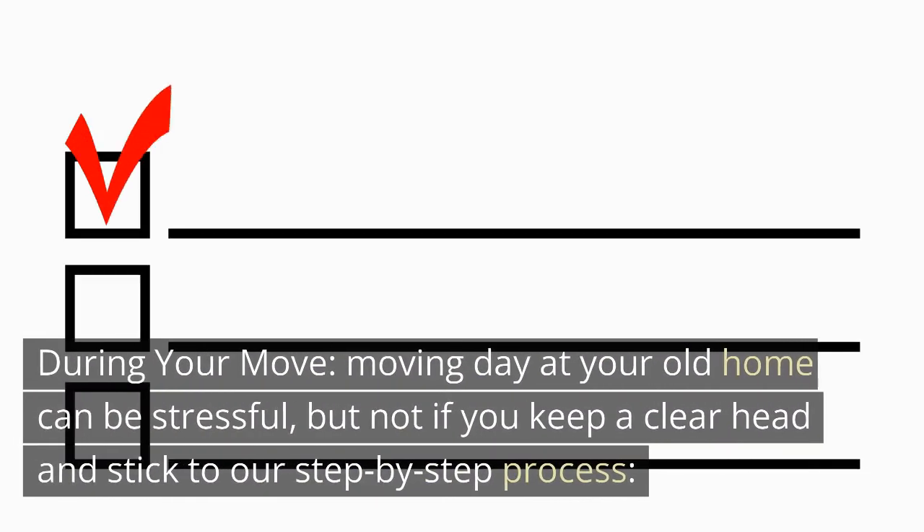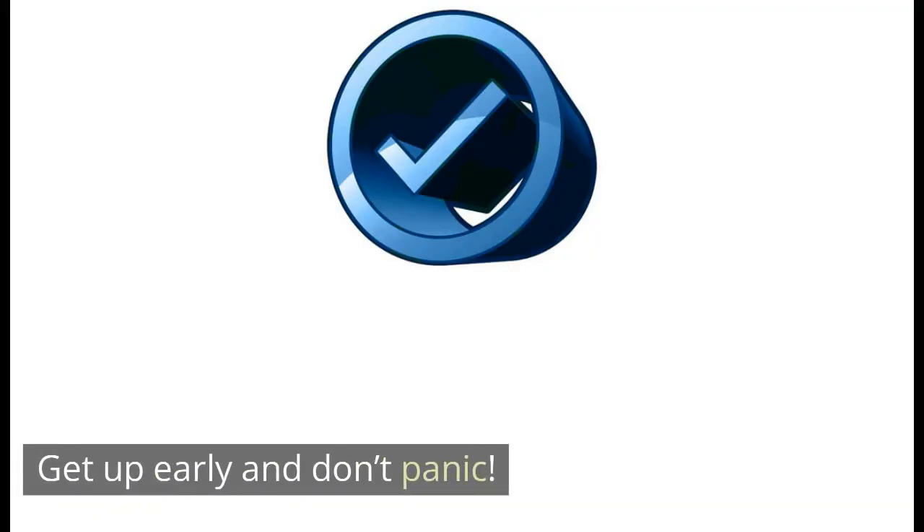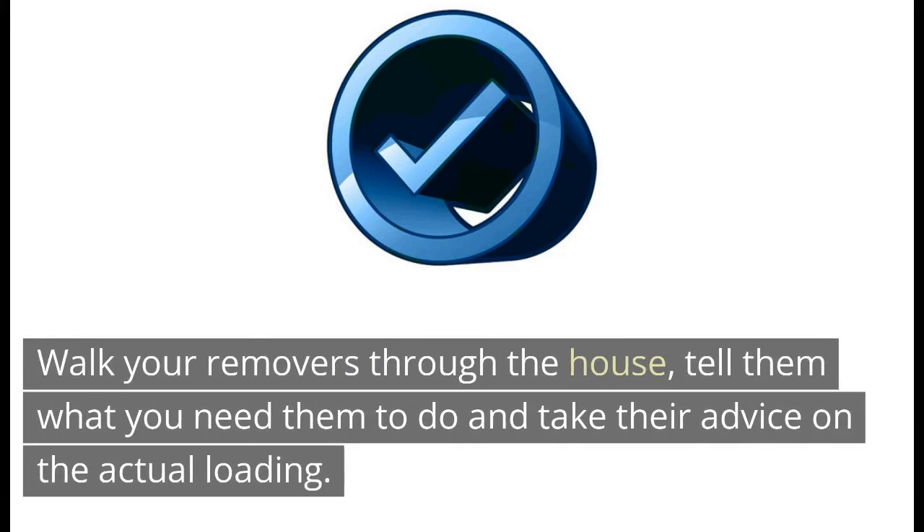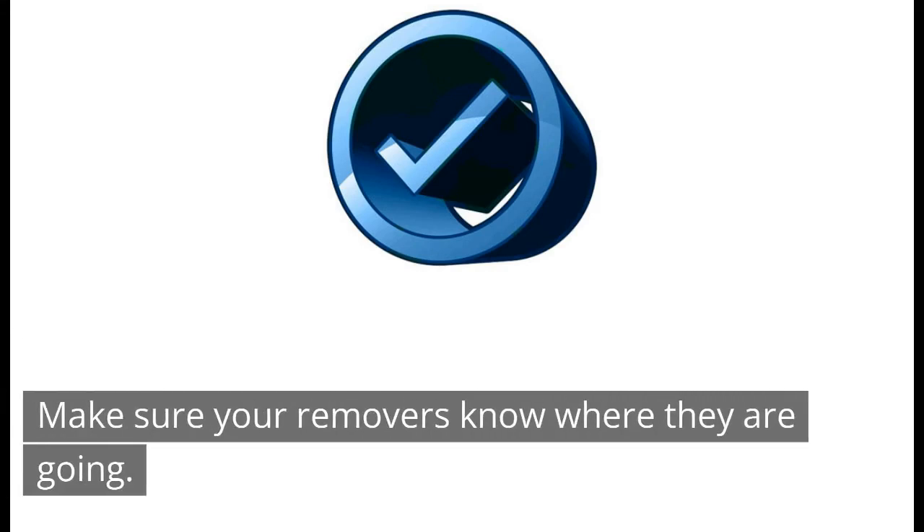During your move: moving day at your old home can be stressful, but not if you keep a clear head and stick to a step-by-step process. Get up early and don't panic. Take bedding off beds and pack it up. Walk your removers through the house, tell them what you need them to do and take their advice on the actual loading. Make sure your removers know where they are going.